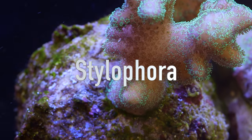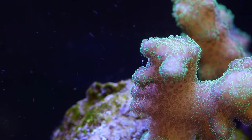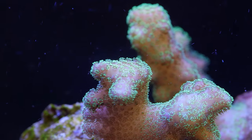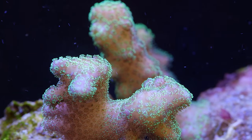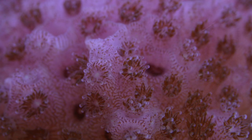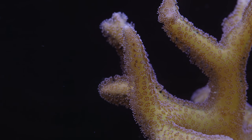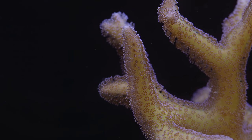Stylophora are a branching small polyp stony coral from the family Pocilloporidae. If that name sounds somewhat familiar, it's probably because it sounds like Pocillopora. Stylophora, Pocillopora, and Seriatopora are all genera in the family and as such share a lot in common.